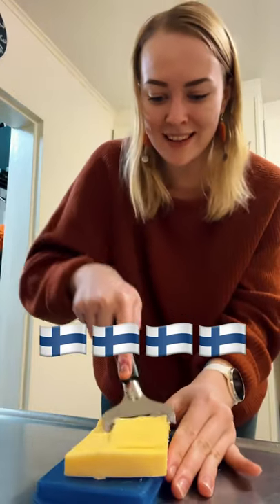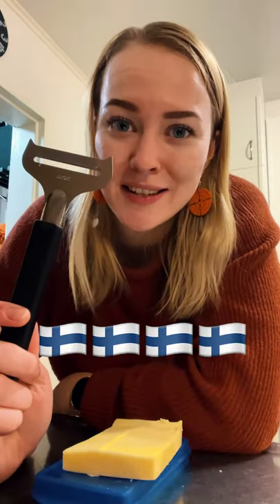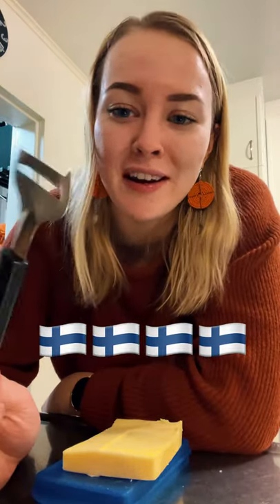So you just slice cheese with it like this. I know this is something that almost every Finn has in their home, but do you have this in other places as well? Let me know.